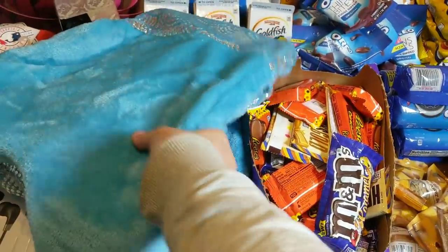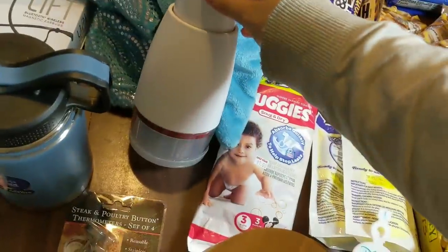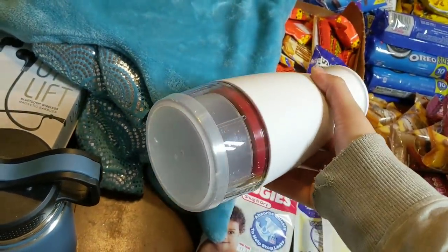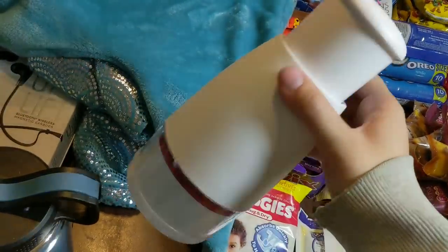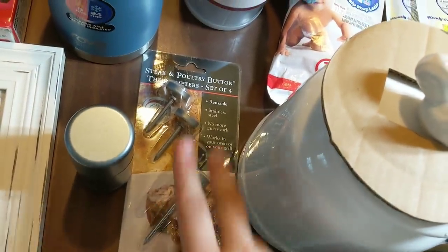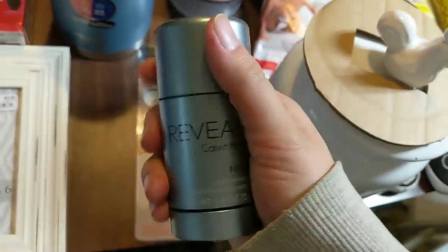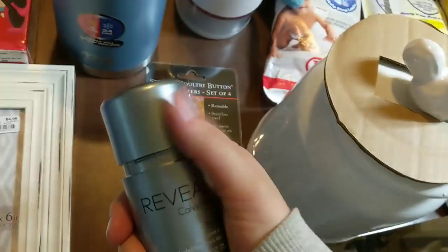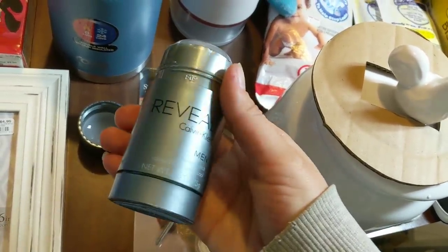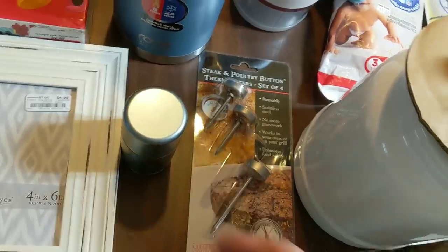I have two of these kids mermaid tail blankets — it even has the cardboard still in it. This is like a little chopper; I've always kind of wanted one of these. Obviously it looks like somebody used it, washed it, and returned it, but I'll give it a go. I have some meat thermometers — one is missing but that is fine, I don't need four. This is Calvin Klein men's deodorant and it's brand new. It still has the plastic on it, so I will definitely be giving that to my boyfriend — he likes all the other Calvin Klein stuff I've found.